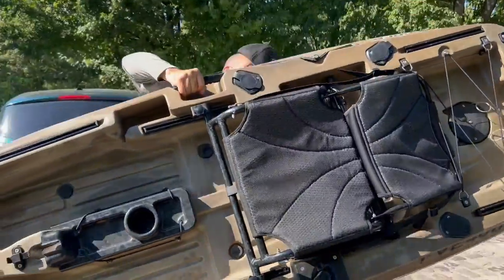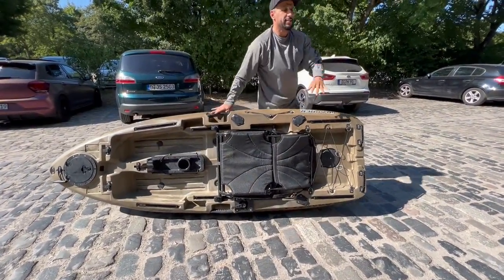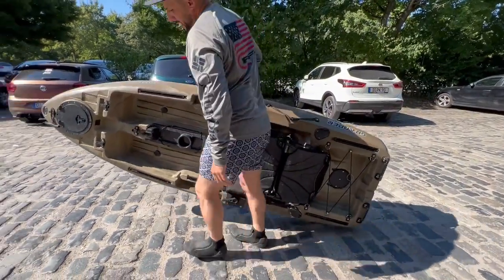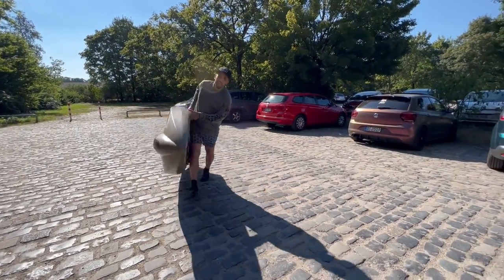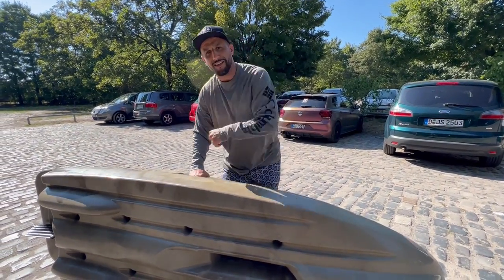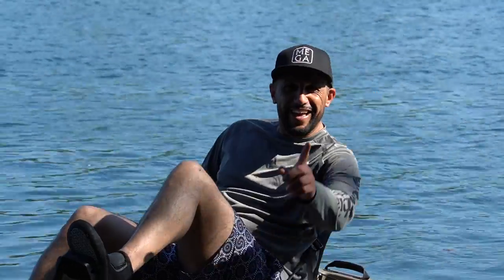28 Kilo leer – das kann jeder irgendwie tragen, auch mit einer Hand. So seitlich kann ich damit marschieren. Jetzt schmeißen wir einen Slipwagen runter und ziehen das Kajak ins Wasser. Heute gehen wir vier Kriterien durch: die Kippstabilität, die Geschwindigkeit, den Wendekreis und den Stauraum.